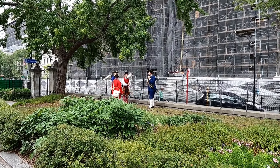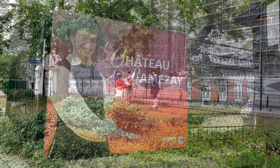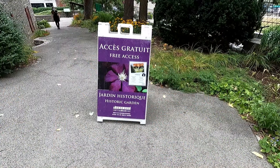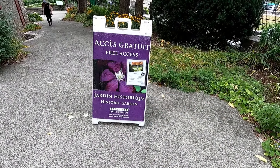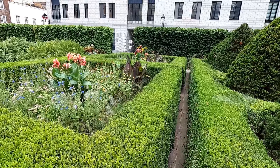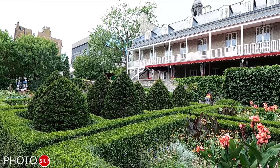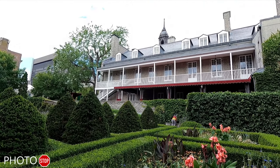Here we can see historical figures reenacting events from New France. Pretty amazing. Now we're not going to go into the museum, but right behind the museum is a free garden that you can come check out if you love gardening. Come check this out and take some photos right here.